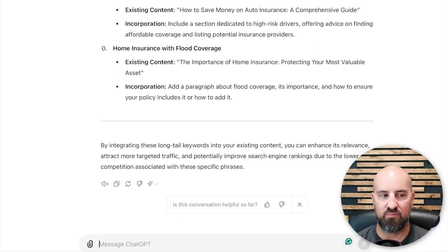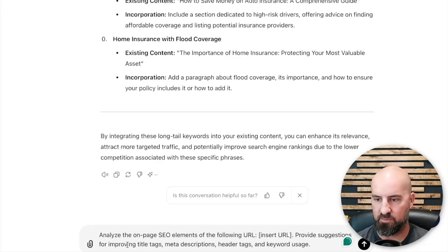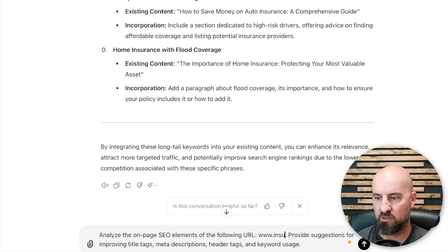Prompt number three is on-page SEO recommendations. The prompt is: analyze the on-page SEO elements of the following URL and provide suggestions for improving title tags, meta descriptions, header tags, and keyword usage. We need to put a URL in here — I'm sure insurance.com is a URL, so let's just do insurance.com.